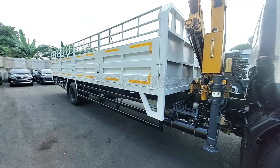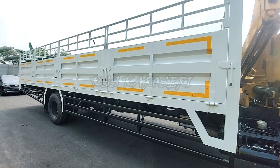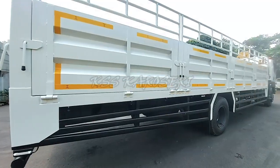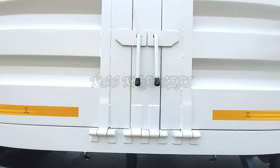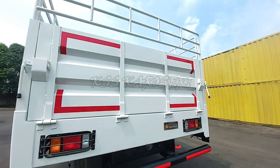Selanjutnya kita beralih ke bodi karoseri bak kargo krennya. Bak kargo kren ini dibuat oleh KSS karoseri dengan material berkualitas oleh tim berkompeten dengan didukung alat-alat produksi yang lengkap untuk menghasilkan produk yang terbaik dan berkualitas untuk pelanggannya.